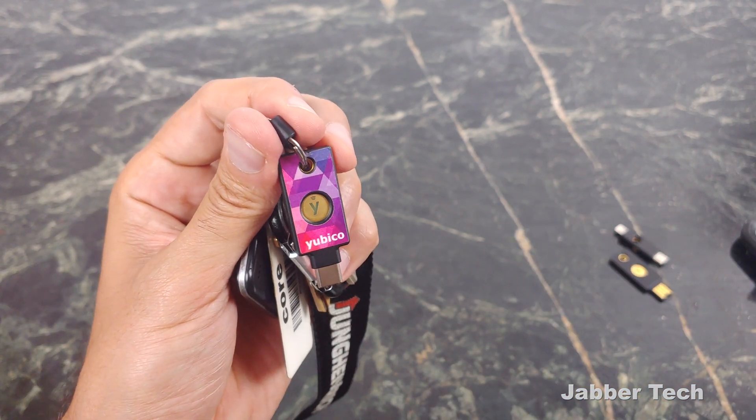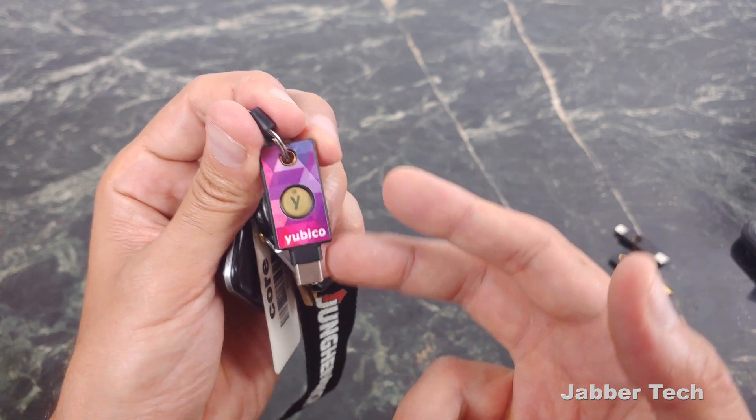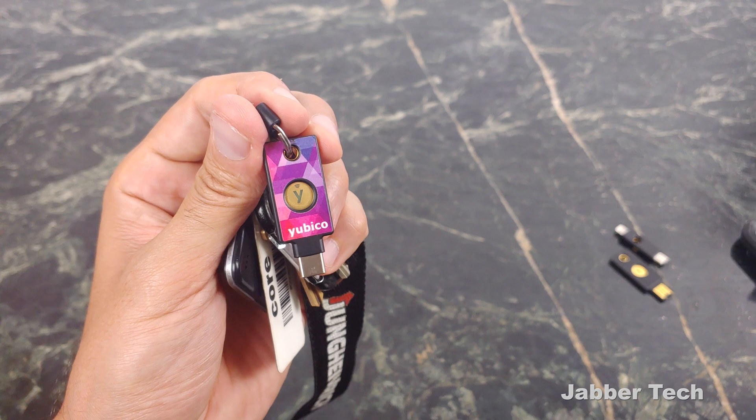This is a great investment no matter what device you pick up in the future. I'm sure it's going to have NFC, that's going to be around for quite some time, and so will USB-C. But let me tell you more about it — let's check out the YubiKey together.